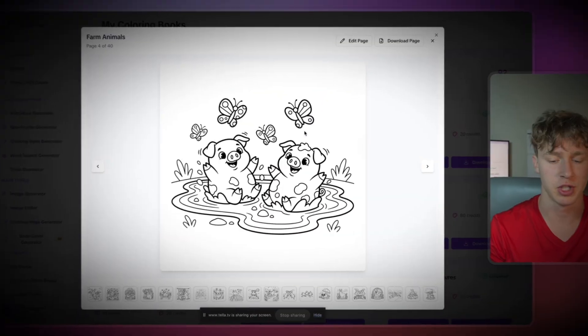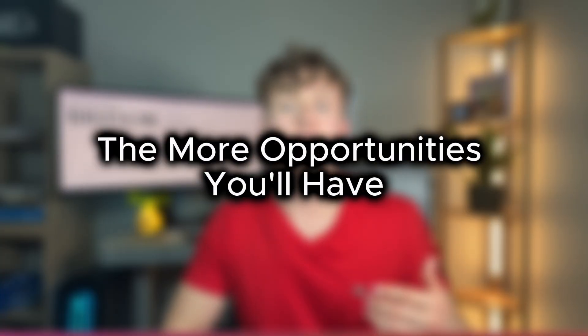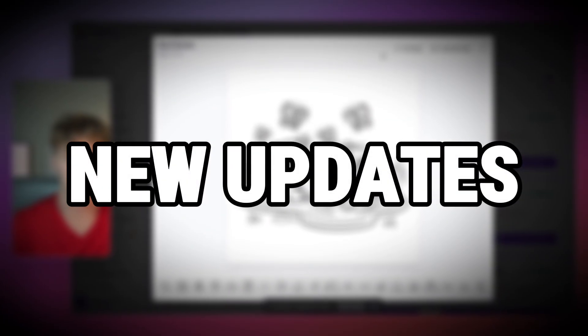The faster you can generate these coloring books, the more opportunities you'll have to actually sell them on Amazon KDP. The AI tool I'm about to show you just got a whole bunch of new updates improving the model and improving the ways you can customize your books. So without further ado, let's get right into it.